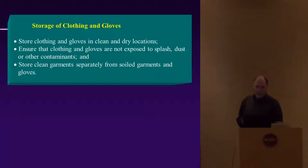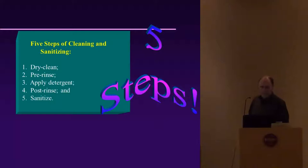Regarding storage of clothing and gloves: store them in clean and dry locations, ensure they're not exposed to splash, dust, or other contaminants, and store clean garments separately from soiled garments and gloves.